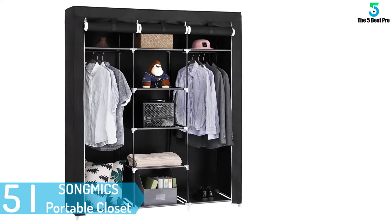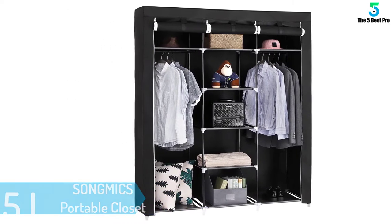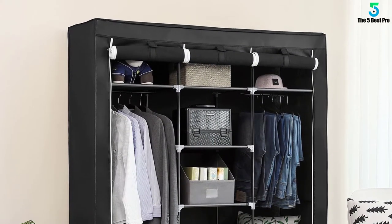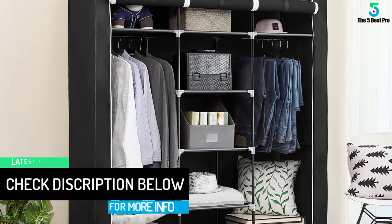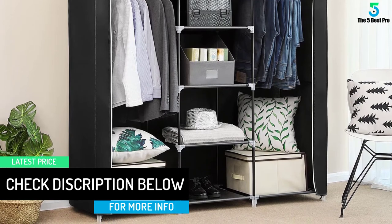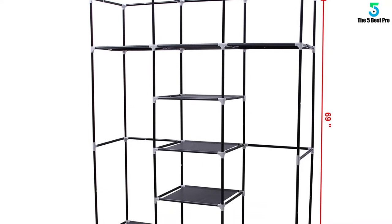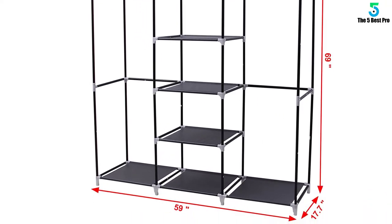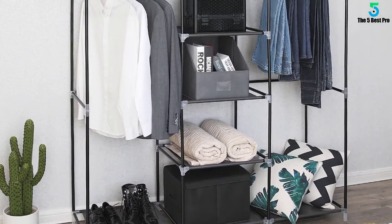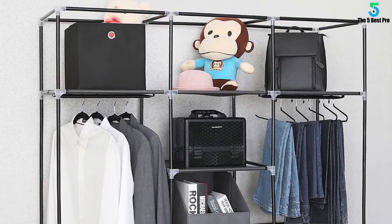You should not worry about that since this manufacturer has designed this product in various colors, so it is not hard to choose the color that suits you. Additionally, the material used is durable and will serve you for long. The fabric used, plastic connectors, and steel tubes are of high quality. It is spacious to fit all your clothes. You do not need an expert to assemble it — just buy and use. On the other hand, it offers you quick and easy access to your clothes. Many people have bought this item, and you should also think of having it and enjoying all the benefits it has.